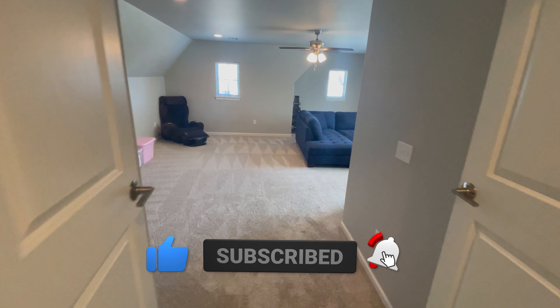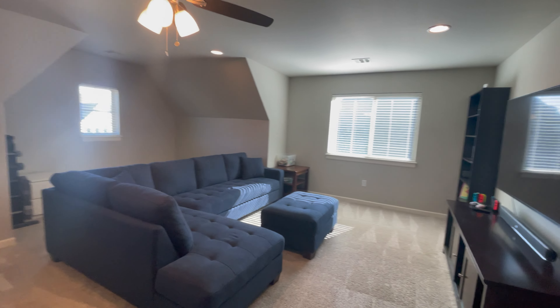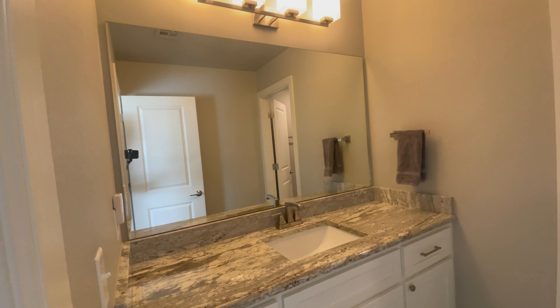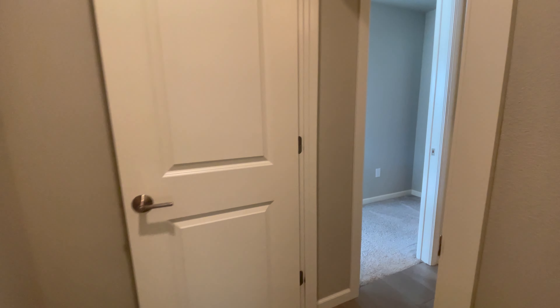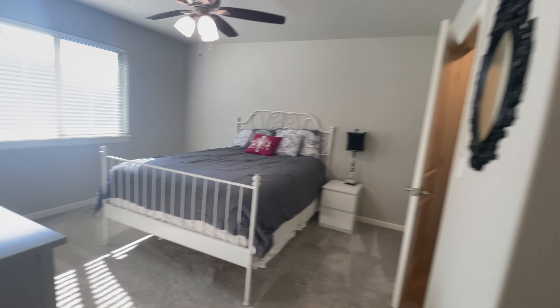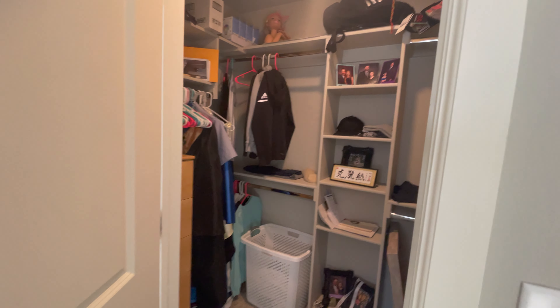Here we have the extra living space — a very large room. We have bedroom number three with a closet, and we've got a Jack and Jill bathroom with a tile shower. And bedroom number four has a nice walk-in closet.